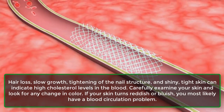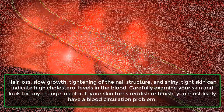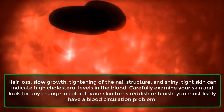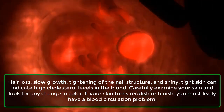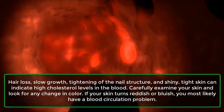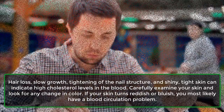Other symptoms include skin and nail changes. Hair loss, slow growth, tightening of the nail structure, and shiny, tight skin can indicate high cholesterol levels in the blood. Carefully examine your skin and look for any change in color. If your skin turns reddish or bluish, you most likely have a blood circulation problem.